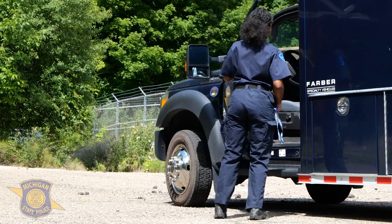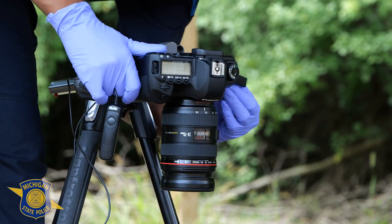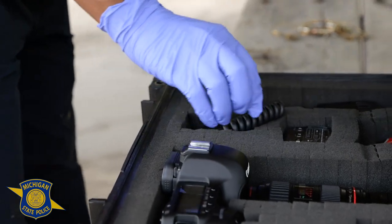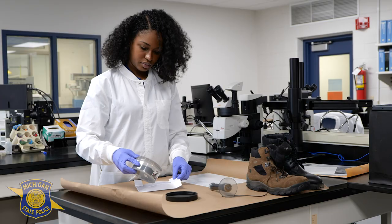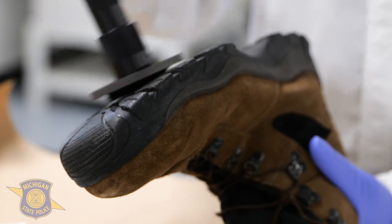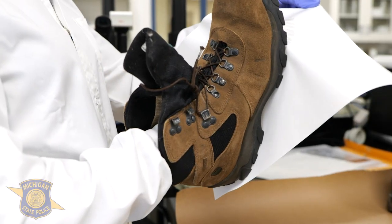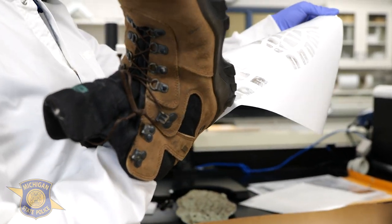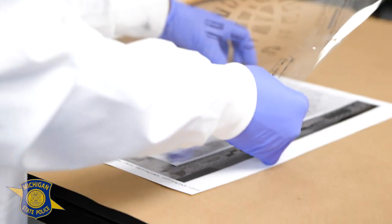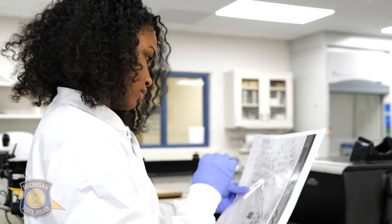For footwear and tire track analysis, first the impression is photographed, and then that photograph is printed as a one-to-one or natural size image. Then I take notes on what I see in the question impression, or the impression from the crime scene. After I first look at the question evidence, I can then look at the known evidence, which comes from the suspect. So in footwear, I look at the suspect's shoe — I can notice the model, tread design, and different shapes and features at the outsole of the shoe, and then I make a test impression. A test impression is a visual representation of the outsole of the shoe. I can then compare the test impression of the suspect's shoe with the question impression from the crime scene.